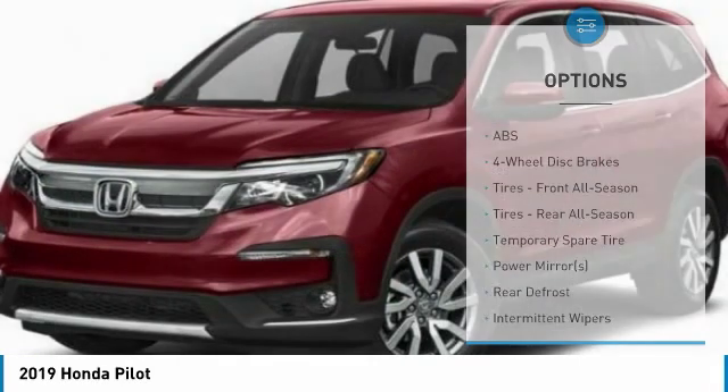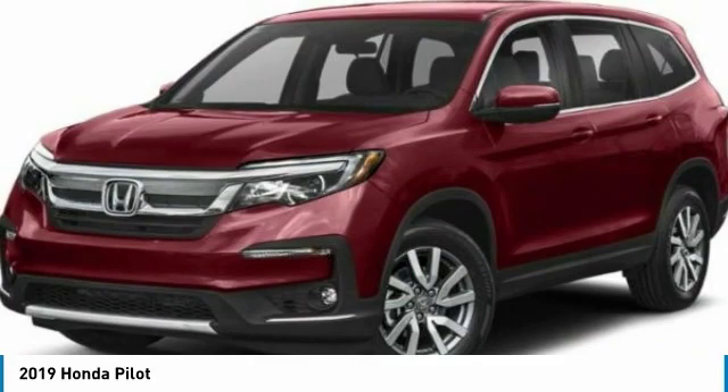Privacy glass, FWD, four wheel disc brakes, and integrated turn signal mirrors.